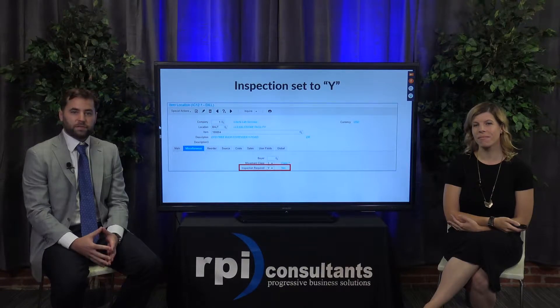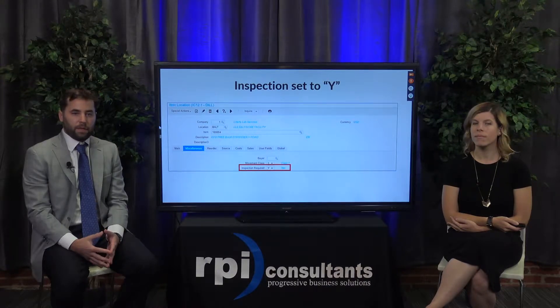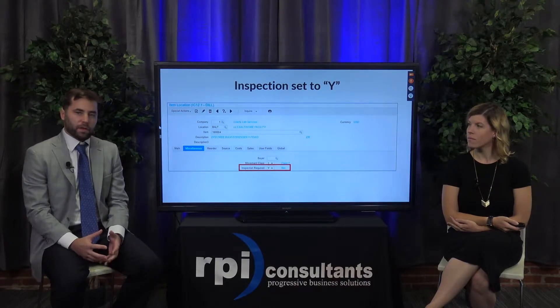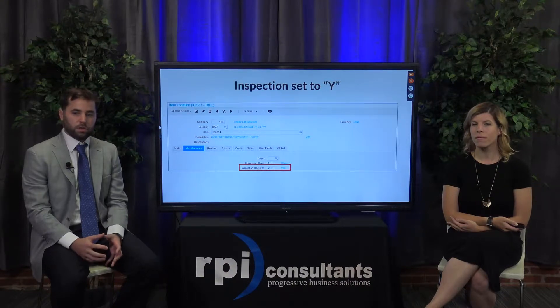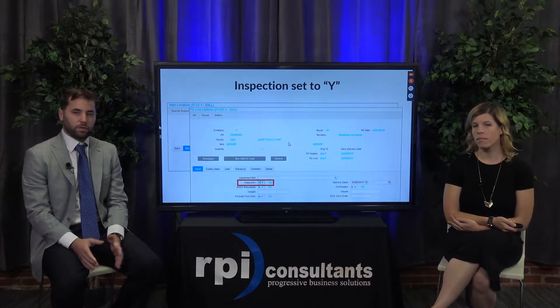The inspection flag is set at the location level — that's on IC12 on the miscellaneous tab. And once that flag is set to Y, anytime there's a receipt on that item, it's going to put these items into a hold queue for inspection. Until that inspection is released, you won't be able to allocate those items.